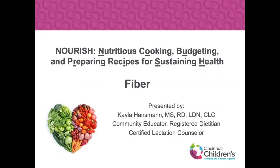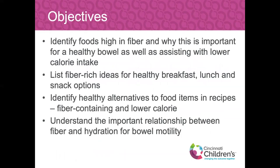Tonight's topic is fiber, and I will be leading you through our lecture portion. Our objectives tonight: we would like you to be able to identify foods that are high in fiber and why this is important for a healthy bowel, as well as assisting with lower-calorie intake. We would like you to also list fiber-rich ideas for healthy breakfast, lunch, dinner, and snack options. Identify healthy alternatives to food items and recipes that are both fiber-containing and low-calorie. Understand the important relationship between fiber and hydration for bowel motility — one does not go without the other.